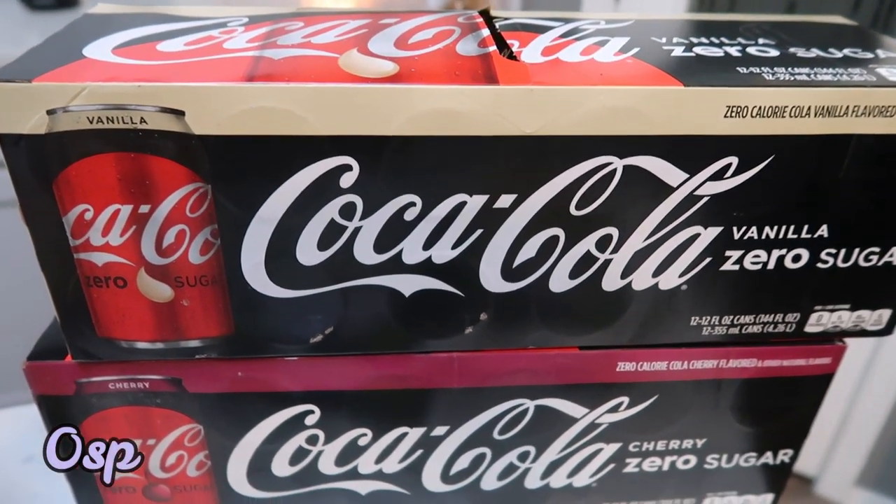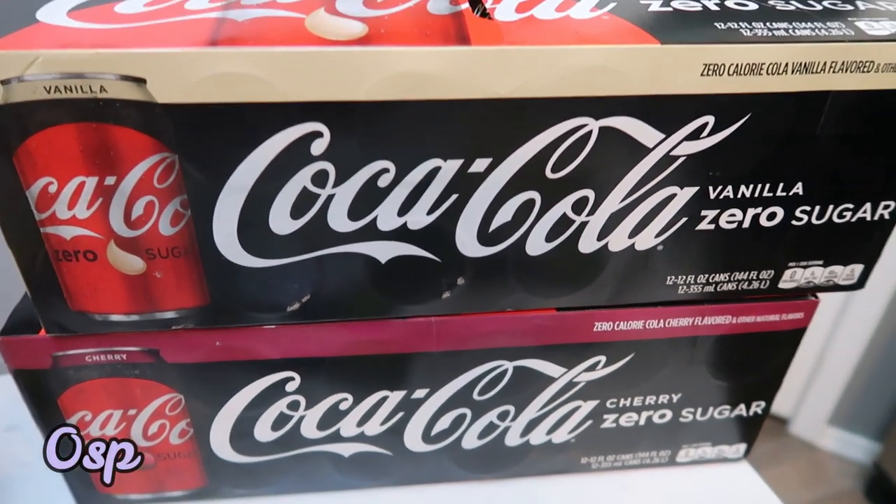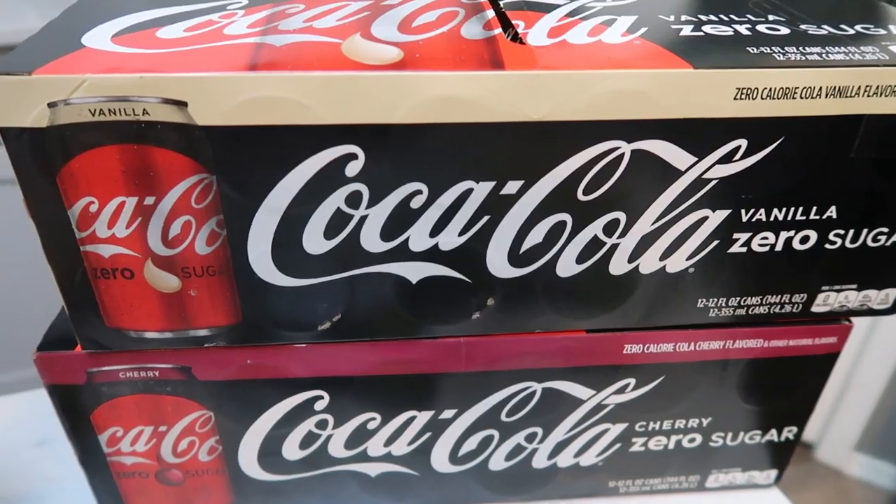Two cases of Coke Zero — one vanilla, one cherry. This is just for me to restock my supply.